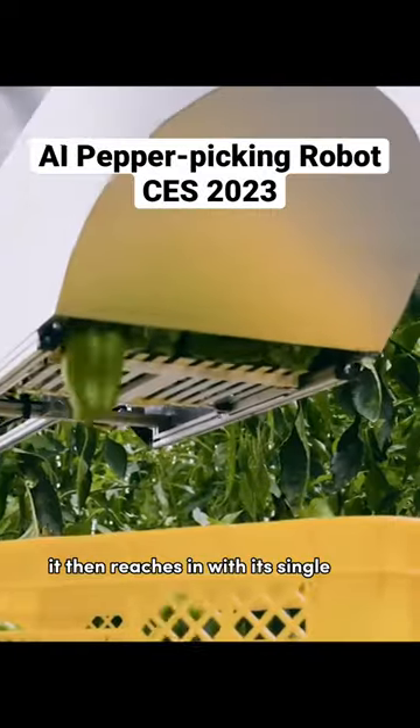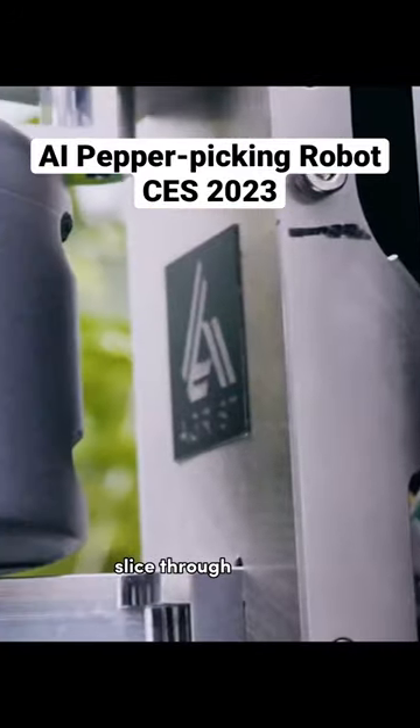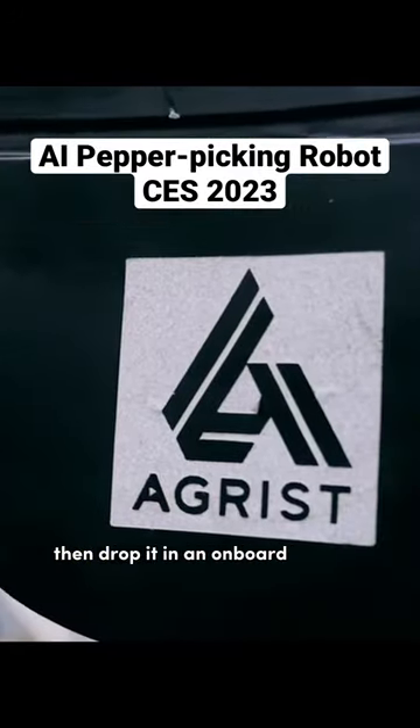It then reaches in with its single arm and uses a specialized picking tool to grasp the pepper, slice through its stem, then drop it in an onboard storage compartment.